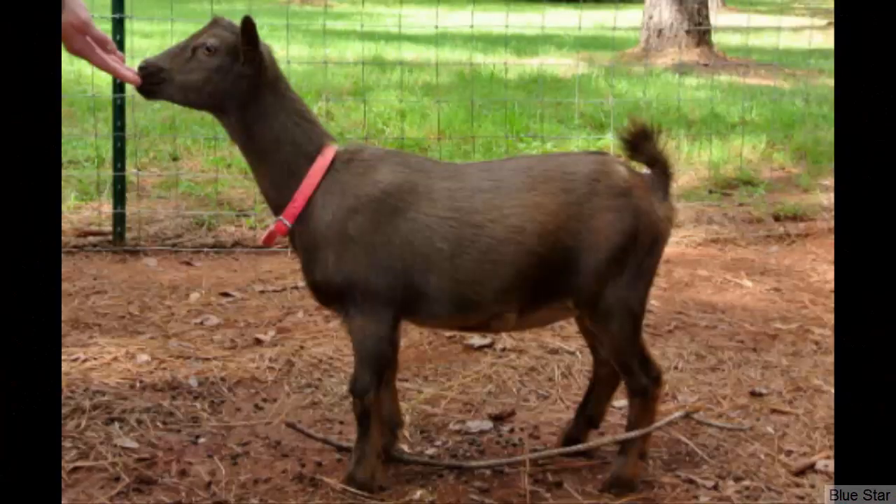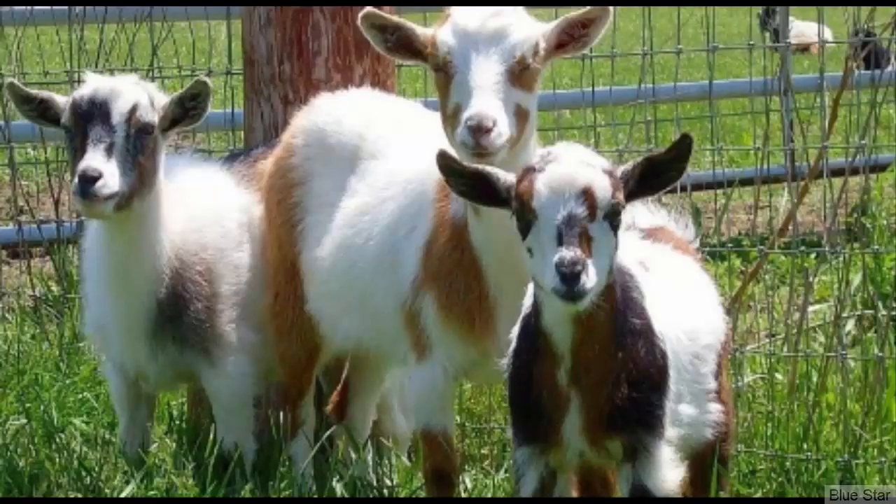Nigerian Dwarf Goats are the smallest of dairy goat breeds and they originated from Africa. They generally don't grow more than 23 inches, but their milk production is very high compared to their body size. Nigerian Dwarf Goats can be raised for milk production for family consumption, and the breed is actually not suited for commercial production. Average butterfat content in the milk is around 6.1%.